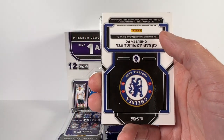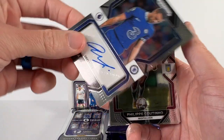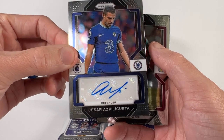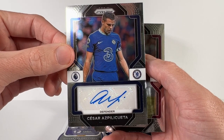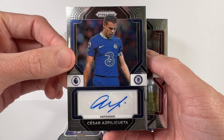The Emiliano Martinez red prism parallel, numbered to 149. Nice. And right behind it is our auto — this is a good one. We've got an auto of Cesar Azpilicueta for Chelsea, captain of Chelsea I believe. Azpilicueta auto — he's been in the league for a long time, great player. I'll take it.